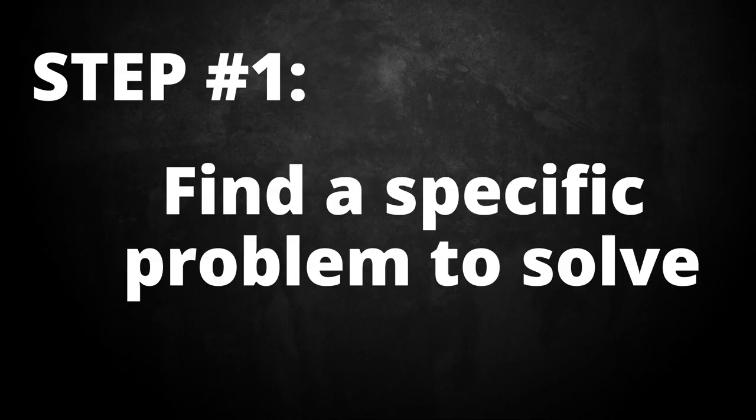I'm going to break this down in four steps: Step one, find a specific problem to solve. Step two, research and break down that problem into fundamental parts. Step three, work on that problem consistently every day for 20 hours. Step four — the most important part — try to explain what you did in simple words.